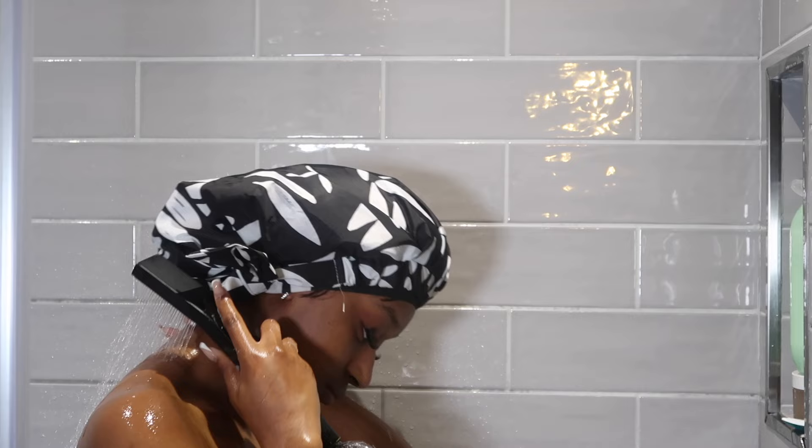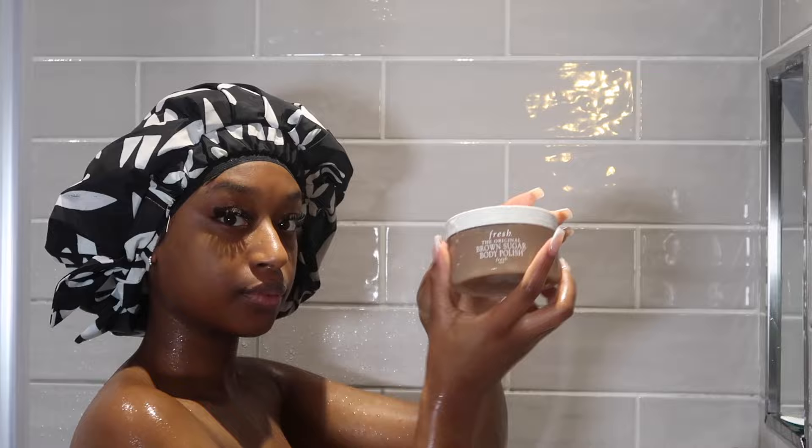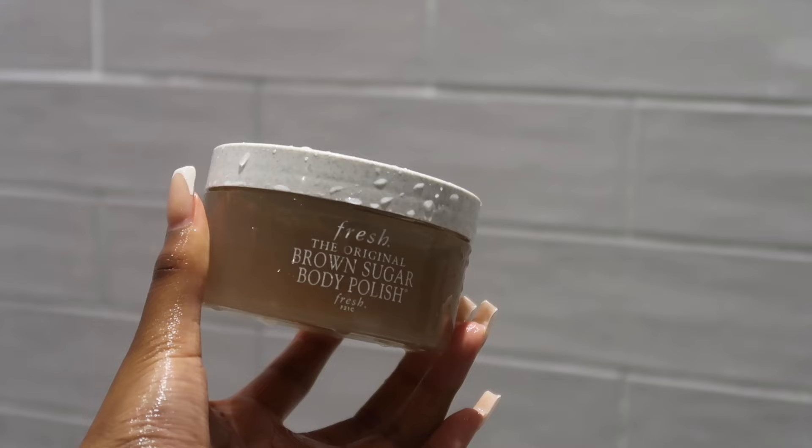I use exfoliating gloves to wash myself on a daily basis. I love how easy it is to literally use your hands to wash yourself — that personally makes me feel really clean. The fact that the exfoliating gloves are a bit abrasive on my skin really helps.